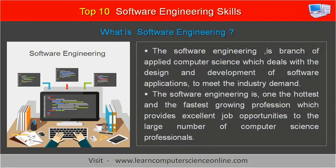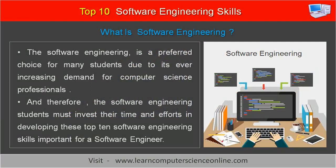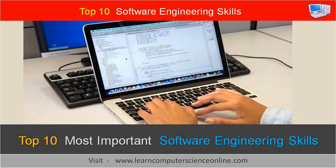Software engineering is a branch of applied computer science which deals with the design and development of software applications to meet the industry demand. Software engineering is one of the hottest and fastest growing professions, which provides excellent job opportunities to a large number of computer science professionals. It is a preferred choice for many students due to its ever-increasing demand, and therefore software engineering students must invest their time and efforts in developing these top 10 software engineering skills important for a software engineer.